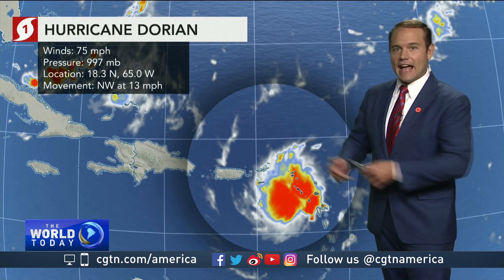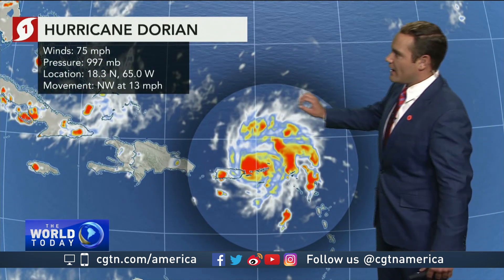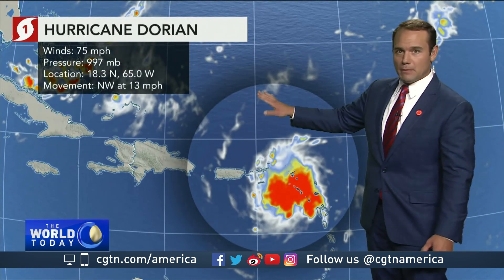We are seeing this storm strengthen as we've been watching it very closely, evolving as it moves through the Virgin Islands. With a system like this, we have very warm waters across the Caribbean and the Atlantic. Hurricane Dorian currently has winds at 75 miles per hour, making it a Cat 1 hurricane, with current pressure at 997 millibars.